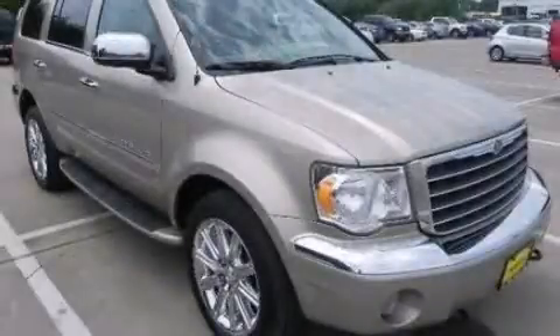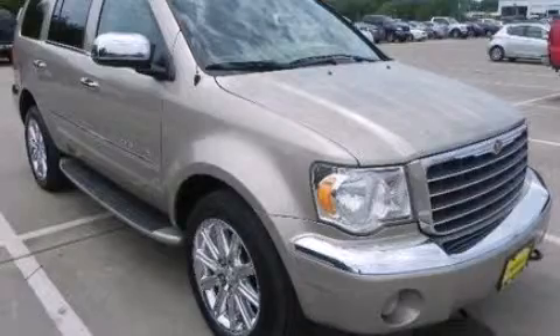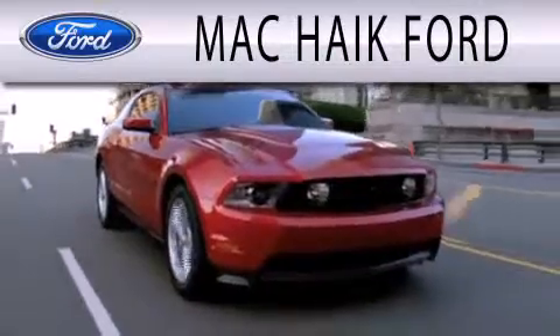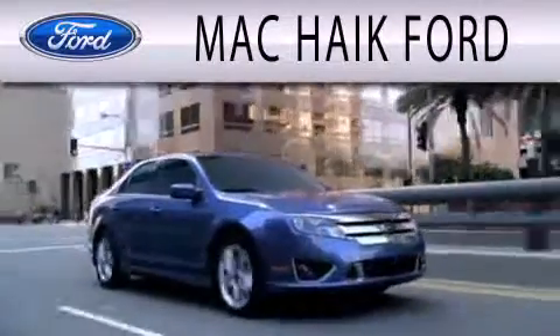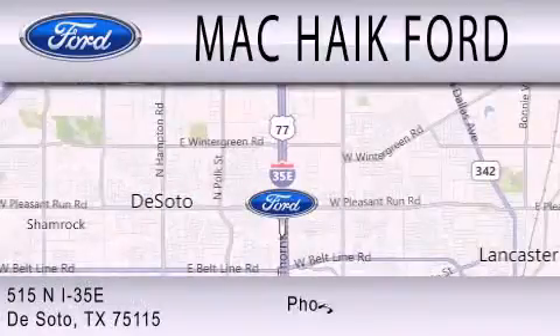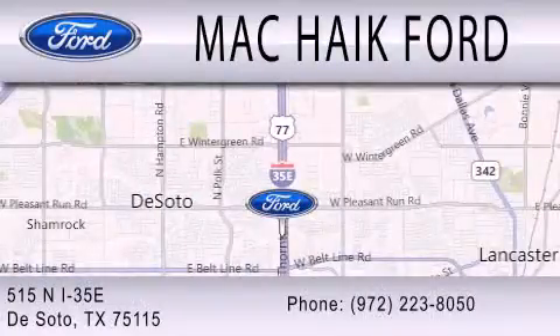Call now to find out how you can own this breathtaking vehicle. Mack Hike Ford is dedicated to doing everything possible to ensure that the experience you have selecting your next vehicle is as pleasant as possible. We're located at 515 North Interstate 35 East, in DeSoto.